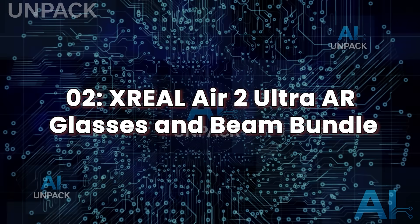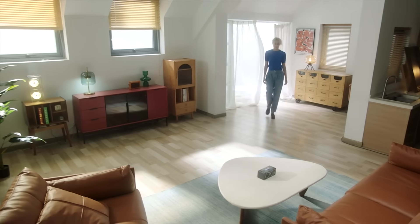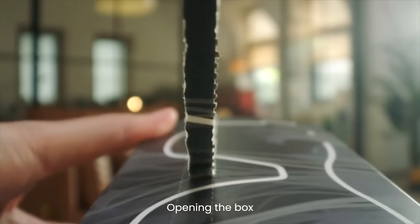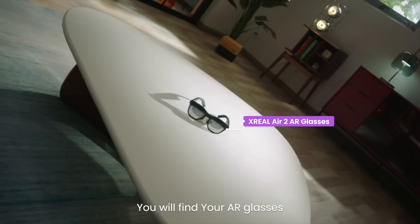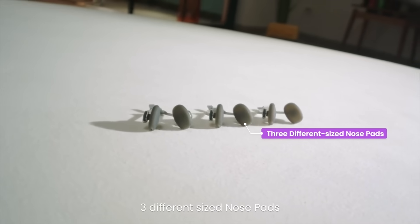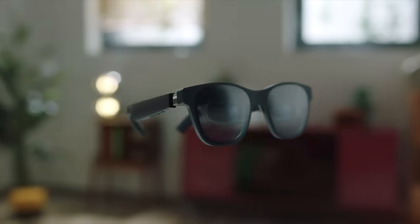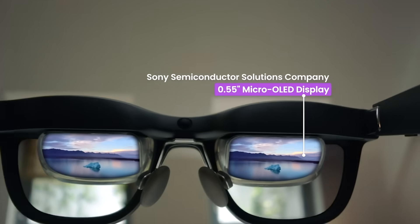XREAL Air 2 Ultra Glasses and Beam Bundle. The XREAL Air 2 Ultra isn't just another pair of smart glasses — it's a spatial computing powerhouse. These augmented reality glasses deliver a fully immersive experience with a sleek, lightweight design and razor-sharp micro OLED displays. When paired with the Beam, XREAL's pocket-sized computing unit, the Air 2 Ultra can run apps, mirror your phone or laptop, and project virtual screens directly into your field of vision.